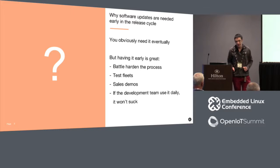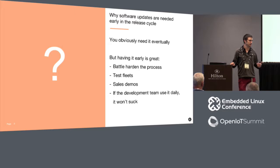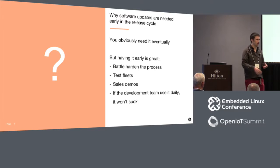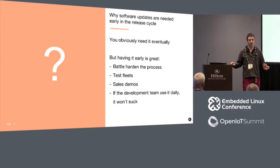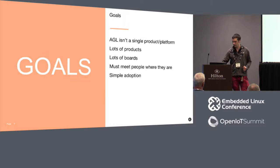There are other use cases too. For test fleets, beta testing software automatically is quite nice. We use it internally for our sales demos - we have demo hardware scattered around the world, based in Berlin but with offices in Japan and Taipei. It's nice to push updates remotely rather than posting hardware back. And if you get developers using this stuff early, by the rule of dogfooding, by the time it goes live it won't suck - no developer will stand for tools that don't work well.